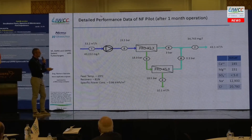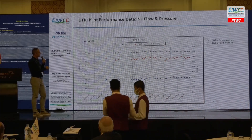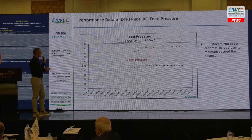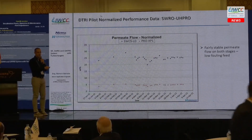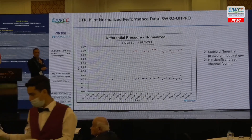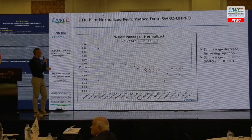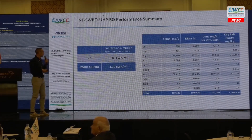This is data after one month — it is essentially the same as the initial data. The trends for the NF system are stable. For the RO system after one month, when we see an increase in pressure, both stages increase simultaneously, showing the interstage turbo automatically adjusts to maintain the desired flux balance. Normalized permeate flow data is quite stable; fouling potential is not very high since we are treating NF permeate. Normalized differential pressure is also stable. Salt passage shows an increase in rejection over the initial days, with similar salt passage between both RO stages.